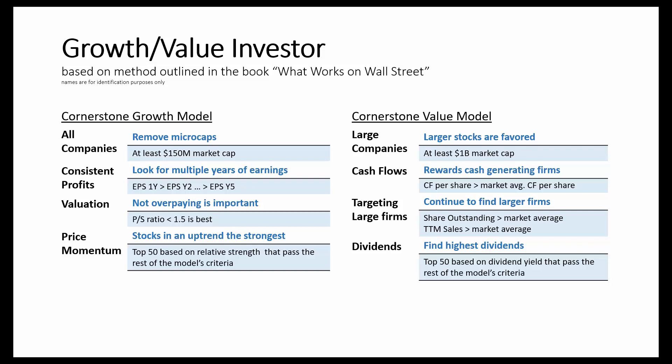Valuation is important, so this growth model looks for stocks that trade at price-to-sales ratios of less than 1.5. Lastly, price momentum is also considered — the model selects the top 50 stocks based on relative strength that pass all of the model's other criteria.